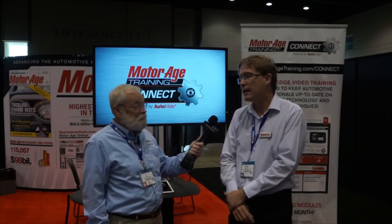How do folks find out more about this? If they go to our website at connect.motoragetraining.com, there's a lot of information there. There's actually a sample training module that they can watch for free, and there's also the ability to join the MotorAge Training Connect service.